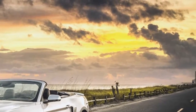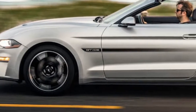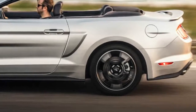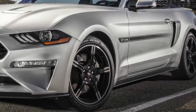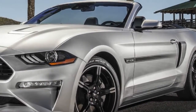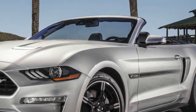It joins the Bullitt Mustang in the growing lineup that also includes the turbocharged EcoBoost model and the top-of-the-line Shelby GT350 and GT350R. We're expecting a new GT500 to join the family soon, too. And while the Mach 1 may be destined to resurface as an electric crossover, we could see a new Boss Mustang in the future.